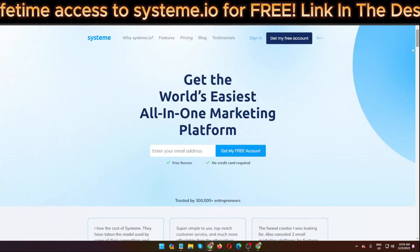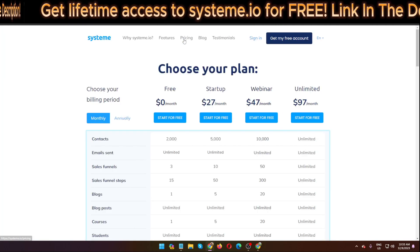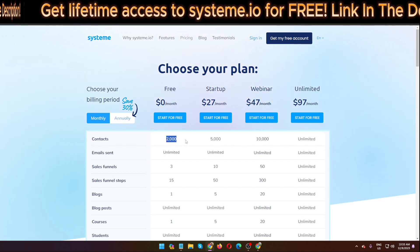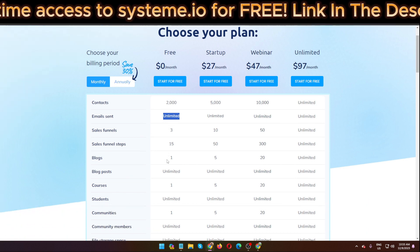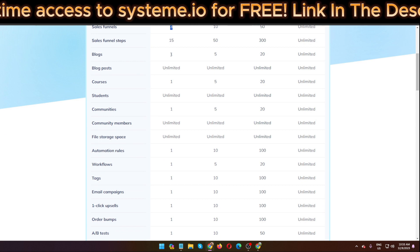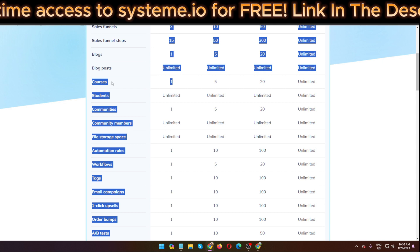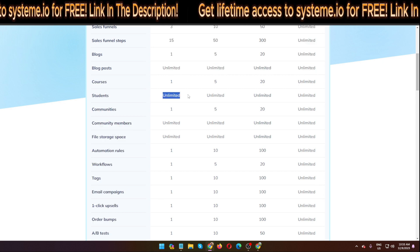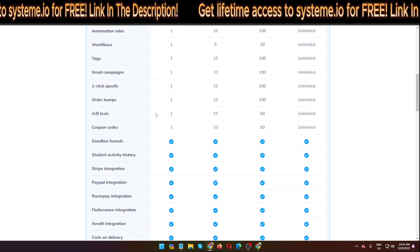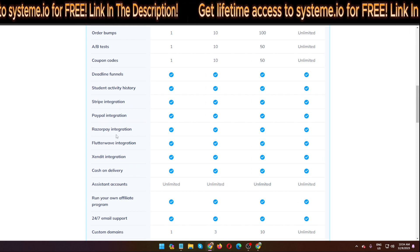That's a quick overview. Now let me click on pricing. You can see there is a free plan: you get 2,000 contacts, unlimited emails sent, three sales funnels, one blog, one course, and unlimited students. You can also add payment integrations like Stripe, PayPal, and Razorpay.